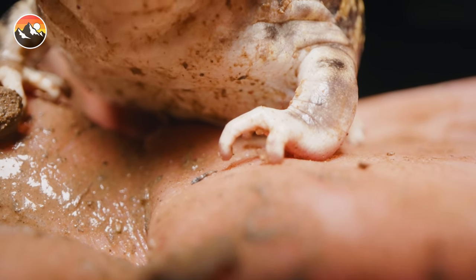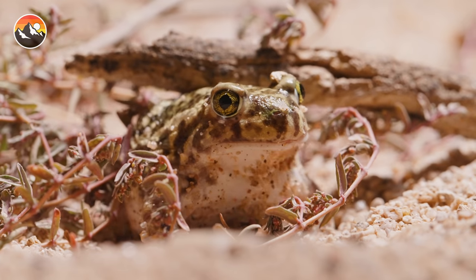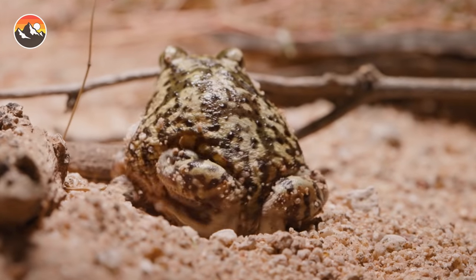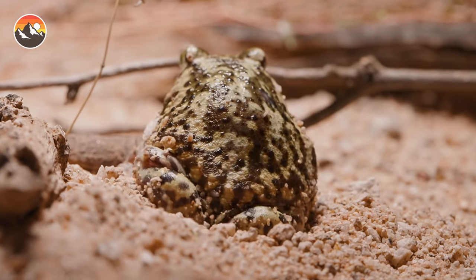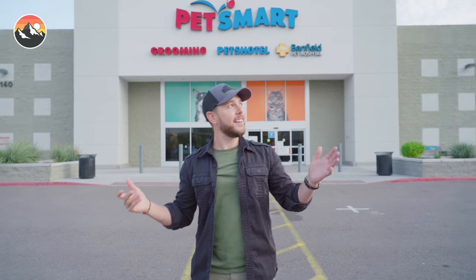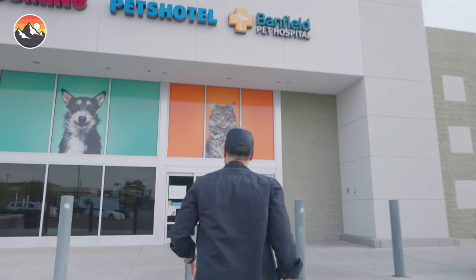A lot of you at home are probably looking at this toad thinking to yourself: that toad's pretty cute — if I was ever in the Sonoran Desert and I found a toad like that, I bet it would make a pretty good pet. Well, the truth is these animals live a very specialized life and therefore need a very specialized habitat and do not make good pets. But there are definitely some reptiles and amphibians that do, and PetSmart has everything you need to care for your brand new family member.